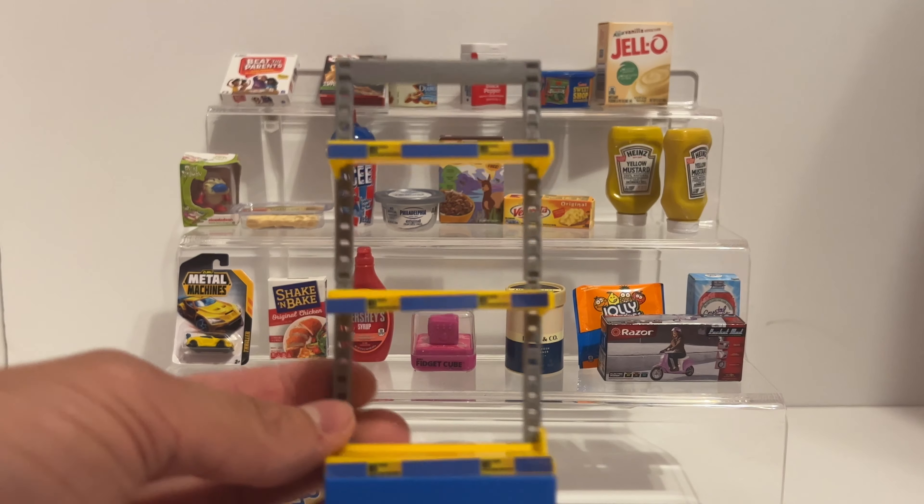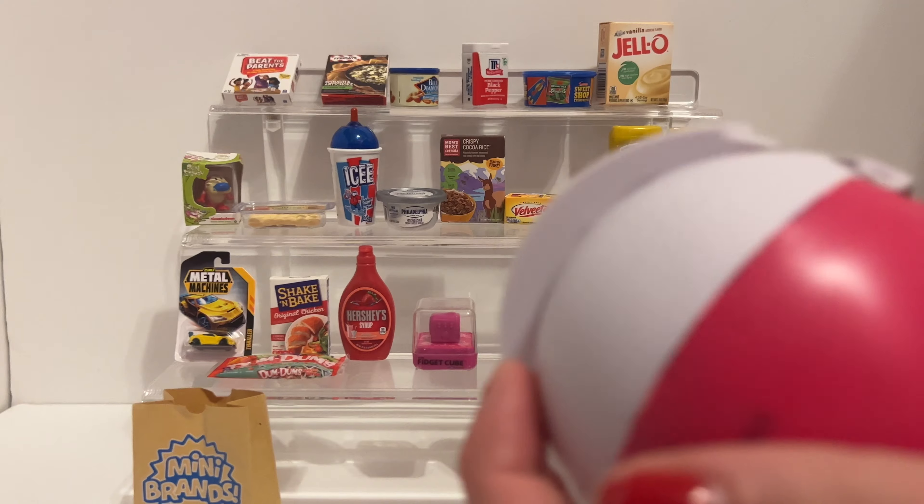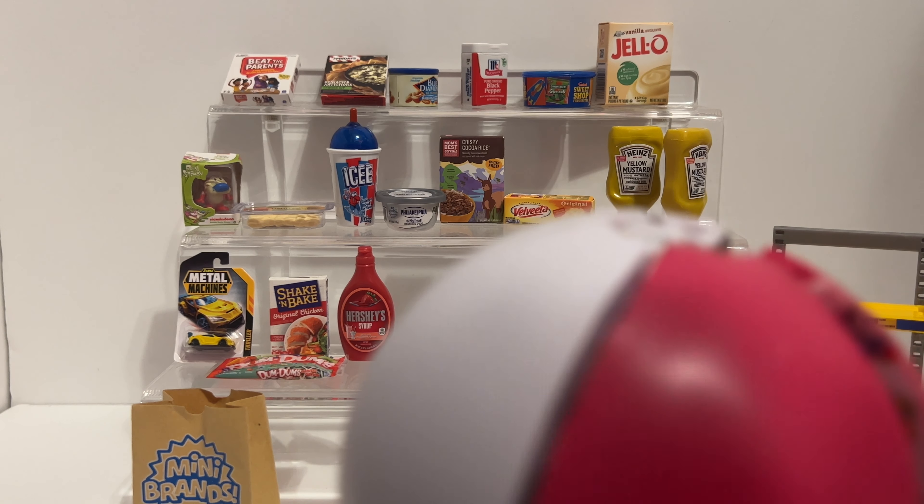Here is the shelf all nice and built - probably the 80th of the collection but that's no big deal. This is the last ball of today.